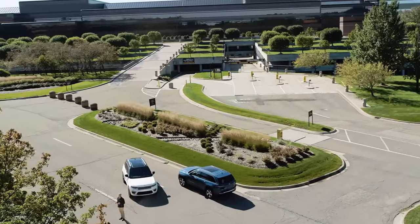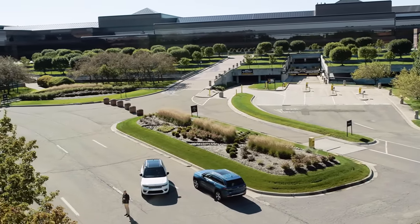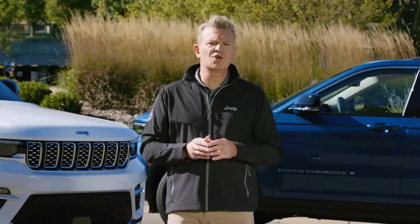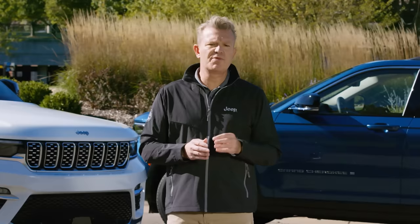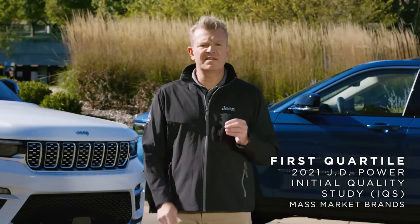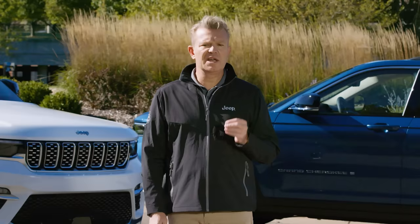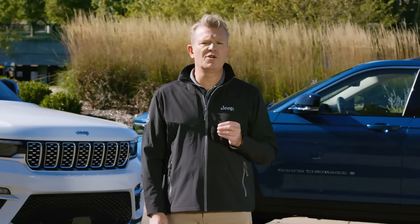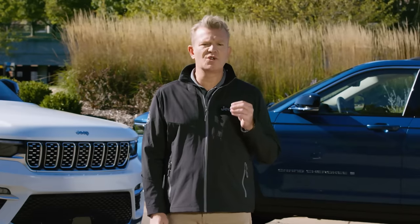As we grow our product portfolio globally, we're constantly improving our quality. The latest initial quality study released last month by J.D. Power in the United States showed that the Jeep brand is positioned in the first quartile. Our testing in North America and around the globe is key to delivering vehicles ready to strongly perform in the most demanding conditions and surfaces around the world.